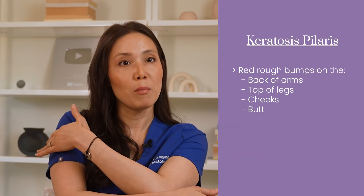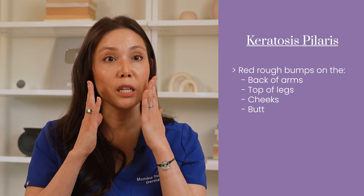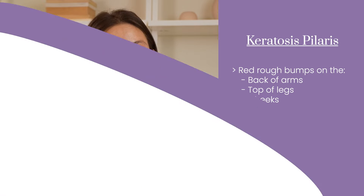What is keratosis pilaris? It's a common condition — you don't have to be on Accutane to get it. We see it in all age groups. It's very common in young people, and it mostly presents as red rough bumps on the back of the arms, sometimes on the tops of the legs, on the cheeks, or on the butt. It's actually a dry skin condition where dry skin cells plug the hair follicles, resulting in these bumps, which become irritated and turn red.